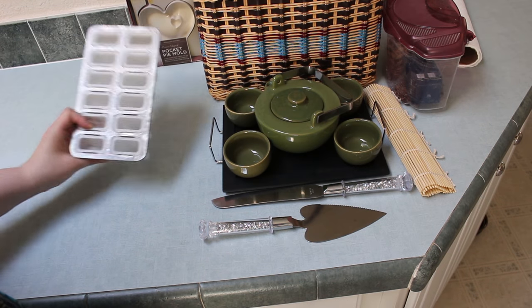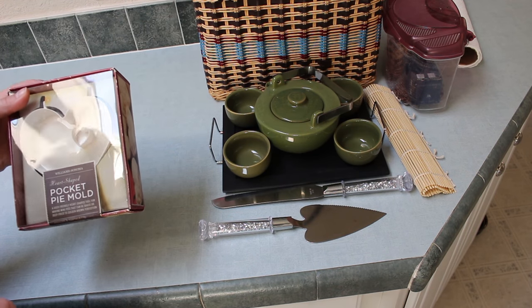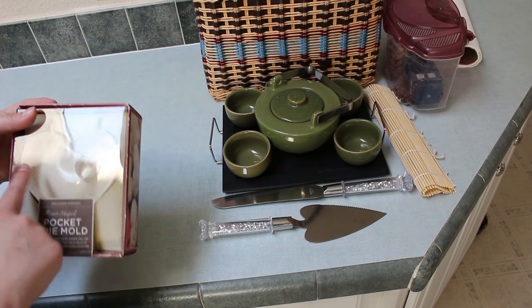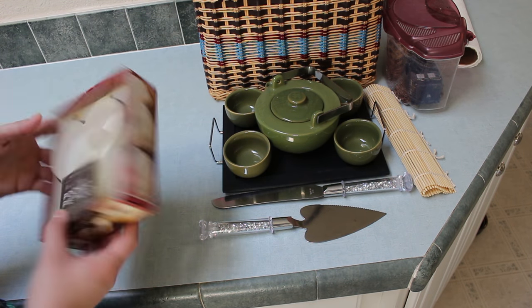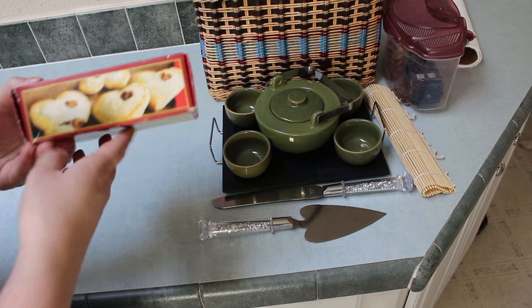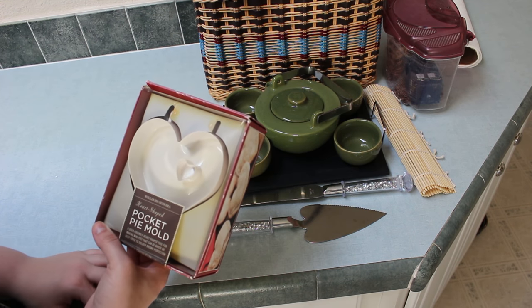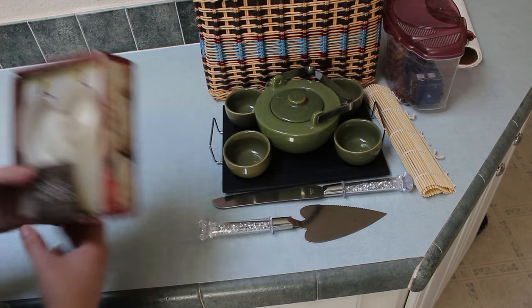This popsicle maker doesn't work very well so I'm getting rid of it. This is a Williams Sonoma pocket pie mold — you make little heart-shaped pies — it's a nice brand and they're cute, but I've used it one time and I've had it for so long. They're kind of a lot of work, so I'm getting rid of it.